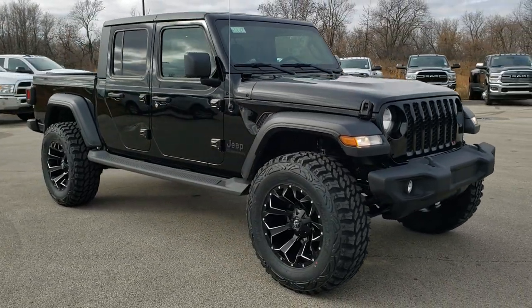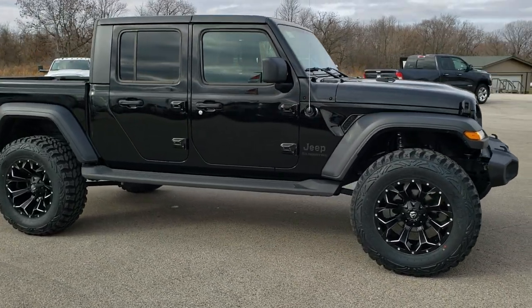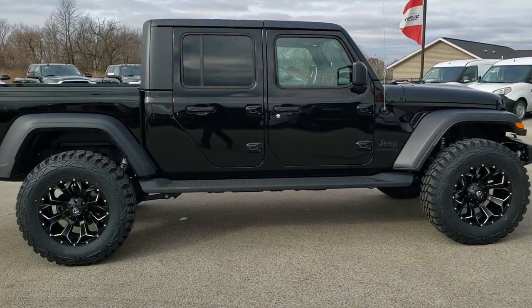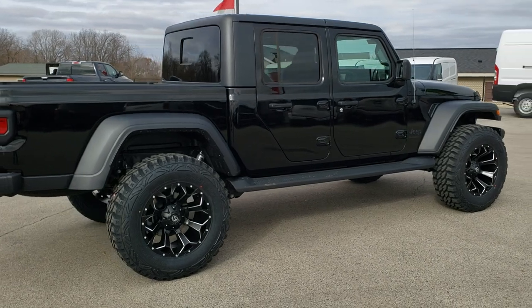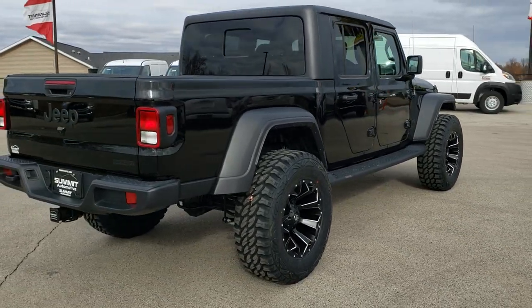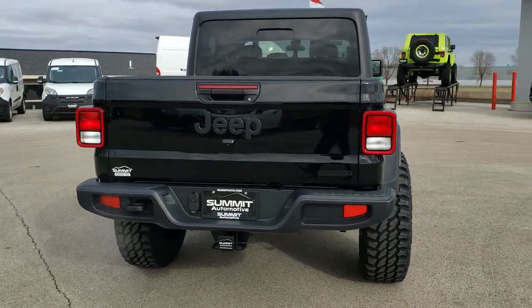We did a lift kit conversion to this vehicle. This has a 2-inch OEM lift kit on it. It comes with Pro Comp 37 by 12.5 R20 tires and it has Fuel Assault 20-inch painted and polished aluminum rims on it.